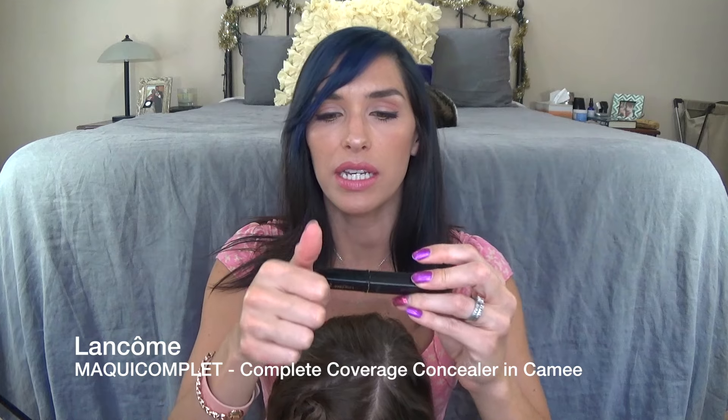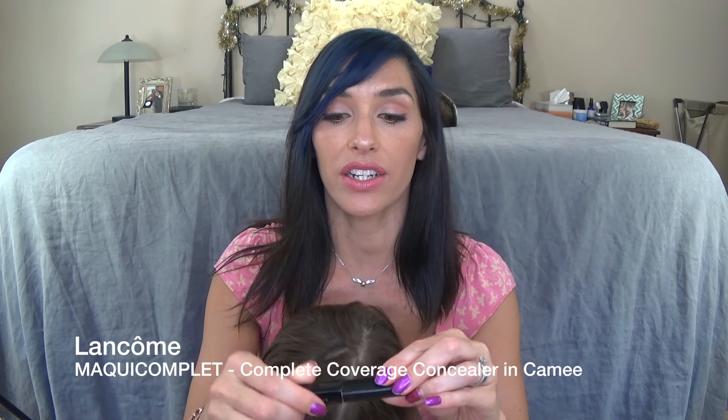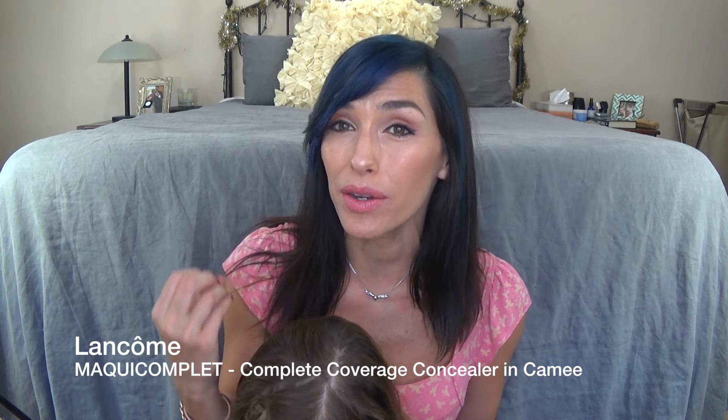This is a Lancome concealer — I don't even know how to say it, but I will write it down below. Fantastic, very full-coverage concealer. It could get a little bit dry on me — I do have dry skin — so maybe it would be better for oily skin, but it is a nice full-coverage concealer. I used that baby up, but I don't think that I would repurchase it.